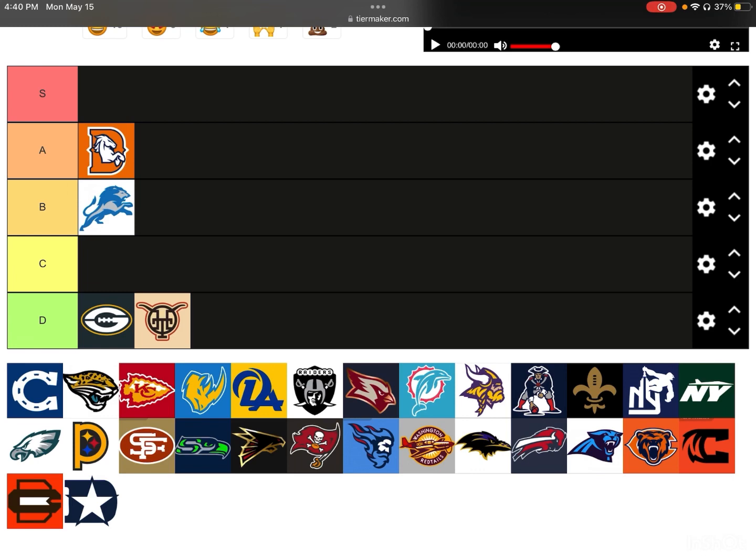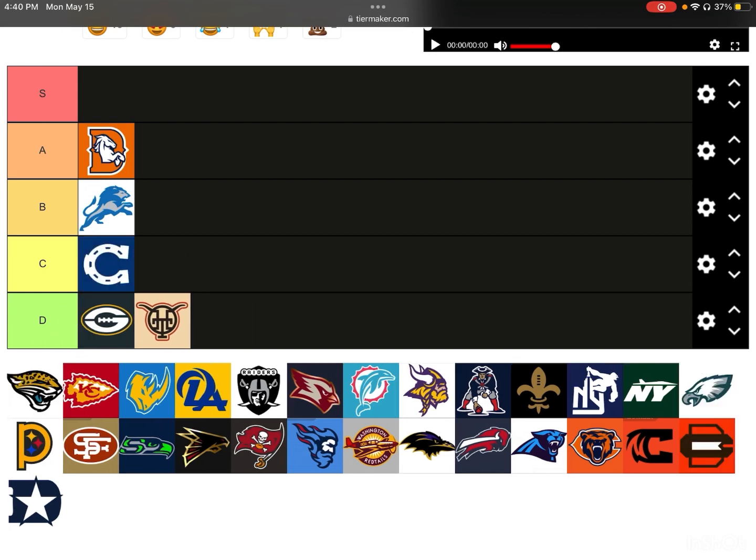Next up, we have the Colts. It's fine — probably a little below average at C-tier. It's basically a sideways Colt with some holes in it; nothing special. Actually, I understand now — it's the horseshoe, but they flipped it sideways to make it a C for the Colts. I didn't realize that until now, and that's actually pretty creative. I'll bump that to B-tier.